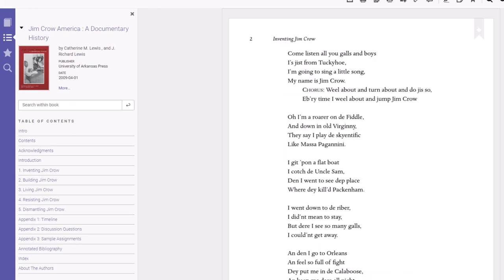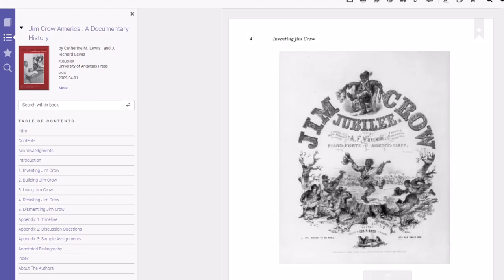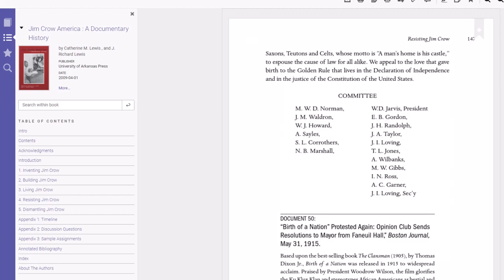This material includes things like song lyrics, advertisements, photographs, and newspaper articles — all things that can be primary sources in the correct context.